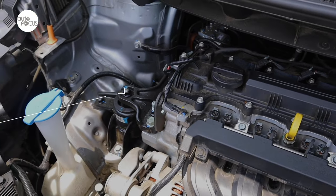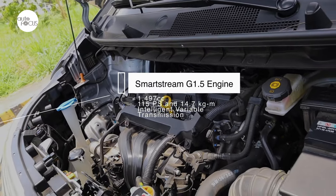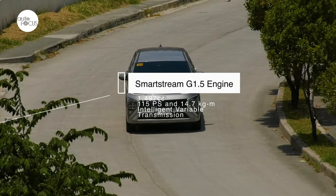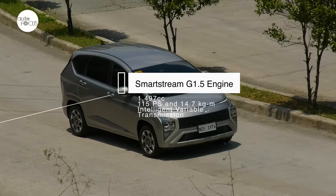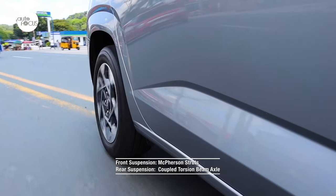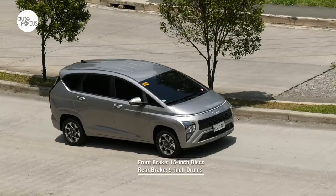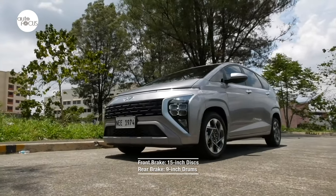The Stargazer is powered by the Smartstream G1.5 engine with 1,497cc displacement that generates 115 PS and 14.7 kgm of torque, mated to Hyundai's Intelligent Variable Transmission or IVT driving the front wheels. The suspension system uses McPherson struts in front and Hyundai's CTBA or coupled torsion beam axle in the rear. Stopping power comes from 15-inch disc brakes in front and 9-inch drums in the rear.